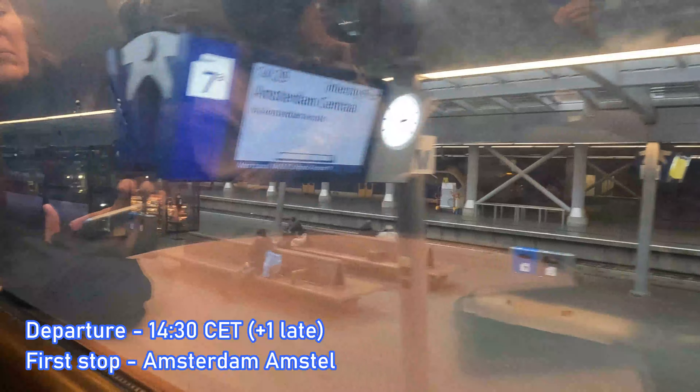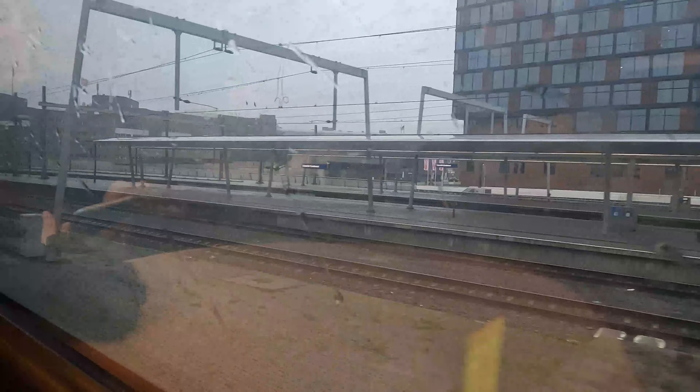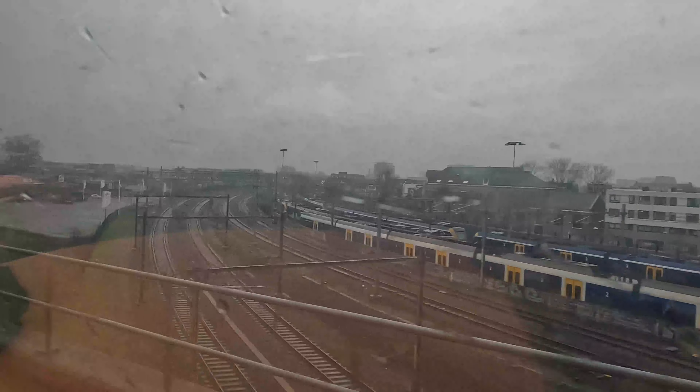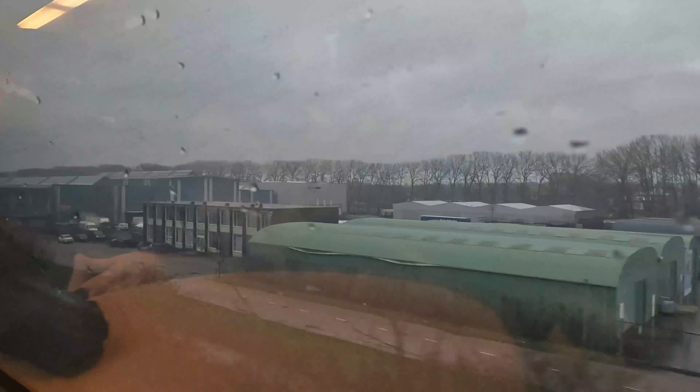Our departure from Utrecht Central is one minute late, although given how chaotic the boarding process was, I'm honestly surprised it wasn't later. As we leave Utrecht, we start to cross over the Demker Spoorbruch, a railway bridge carrying our Amsterdam-bound train across the Amsterdam-Rhein Canal. This was constructed in 1966 to replace the older and much smaller railway bridge owing to the widening of the canal. Utrecht-bound trains use the next door Verk Spoorbruch Bridge, which was opened in 2002 following the doubling of the track on the Amsterdam-Utrecht route.